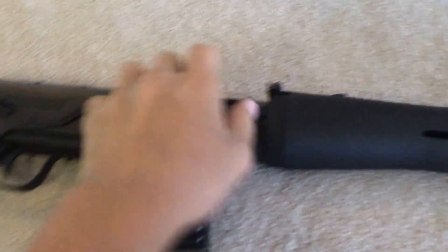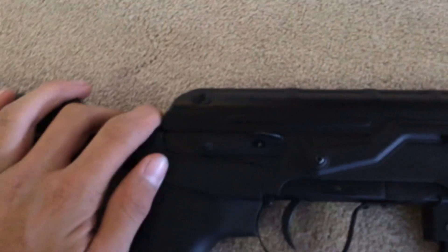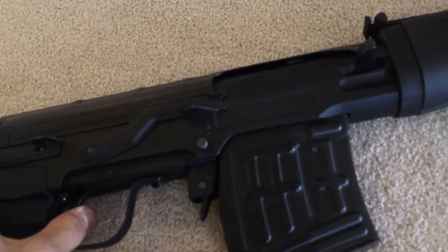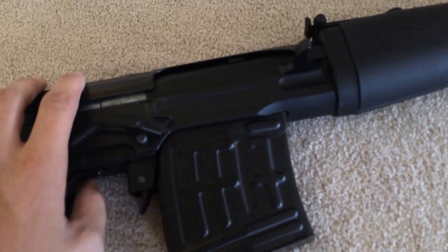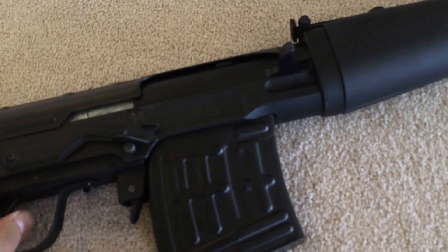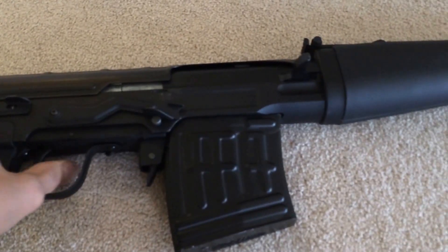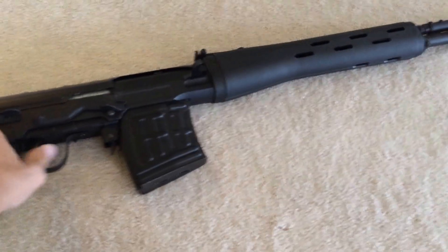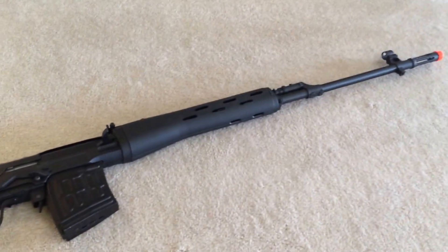The bolt action is useless, but I guess you can take this off and convert it into pump action. It's fully automatic. I got the safety on. It's out of battery right now but I'll charge it. It is very, very loud. It fires 450 feet per second.